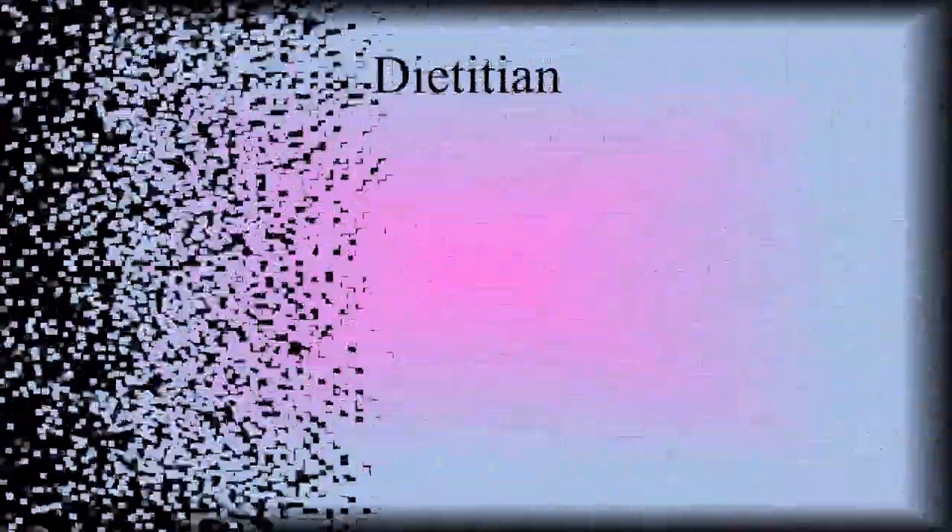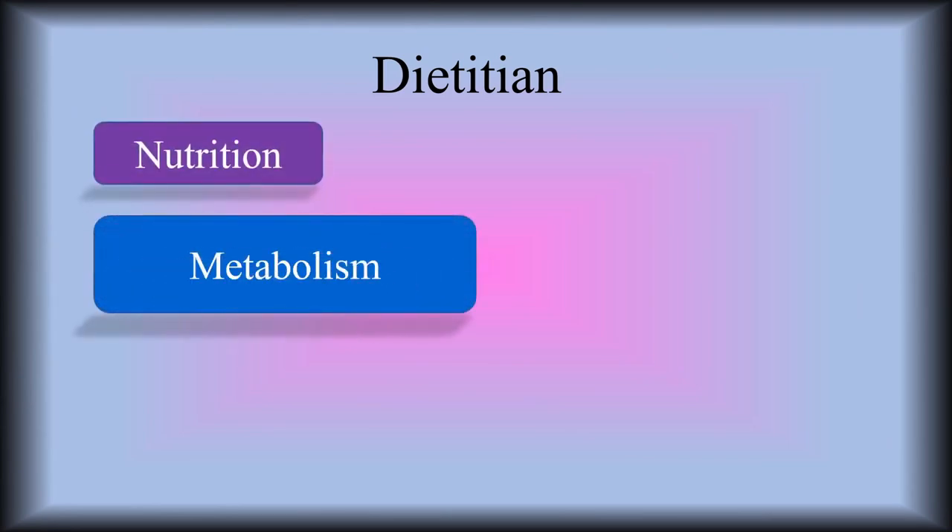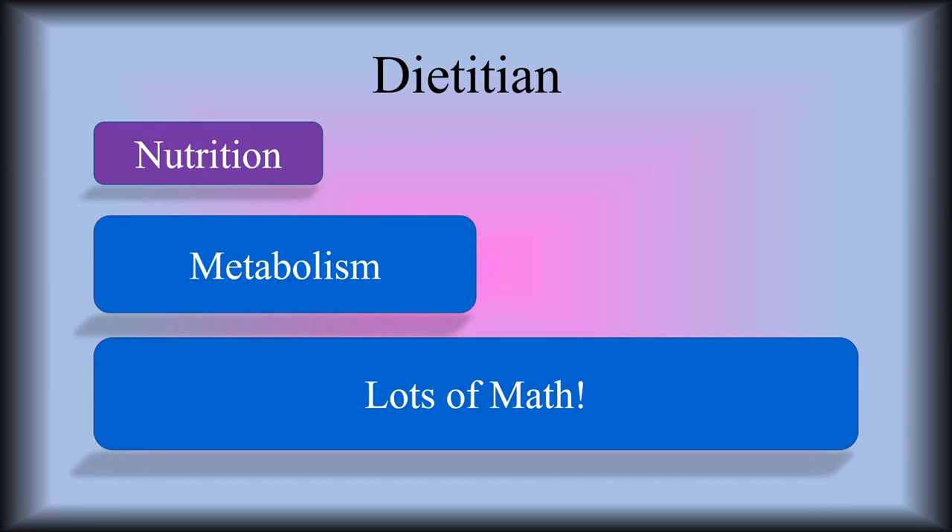The dietitian — they manage the nutrition of the patient, the metabolic needs of the patient. It is a lot of math that they have to do, calculating the calories, kilocalories. I know it's a big responsibility because you want to make sure that your patient is getting the proper nutrition that they need — and that is the role of the dietitian.